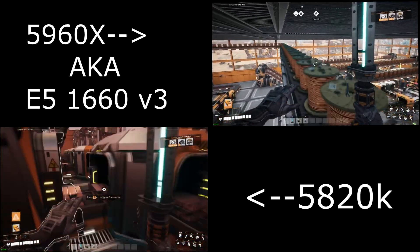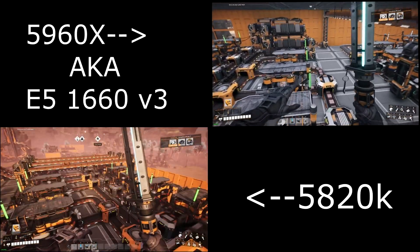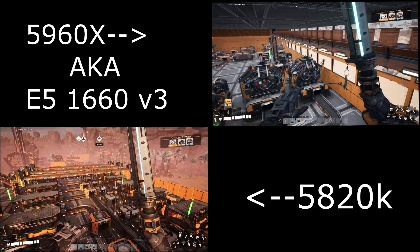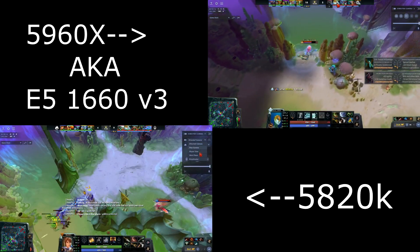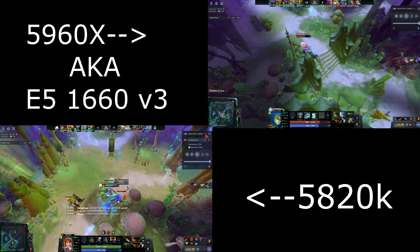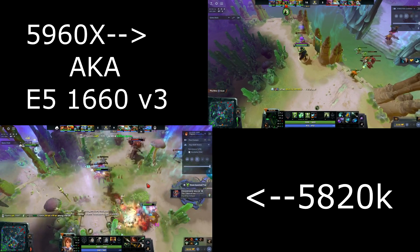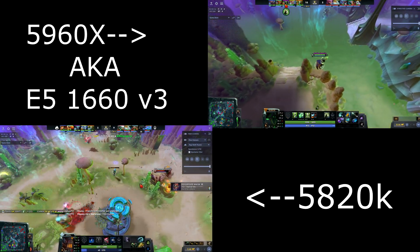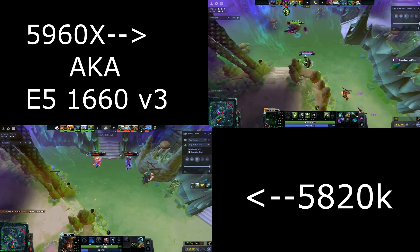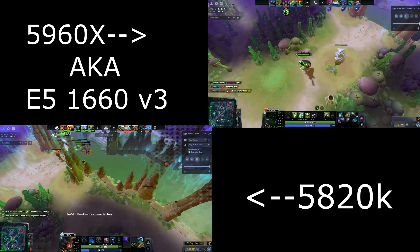Moving on to Satisfactory — I did take footage from two different times. The first time I hadn't fully completed a factory yet, and the second time I had, so the 5960X had a slightly harder time rendering everything. But I saw almost no effective difference between the two CPUs in that game. Next I tested Dota 2, uncapping the frame rate and dropping graphics settings as low as possible. Both CPUs performed practically identically, giving absolutely fantastic results — I could have been playing on either one and not known the difference.